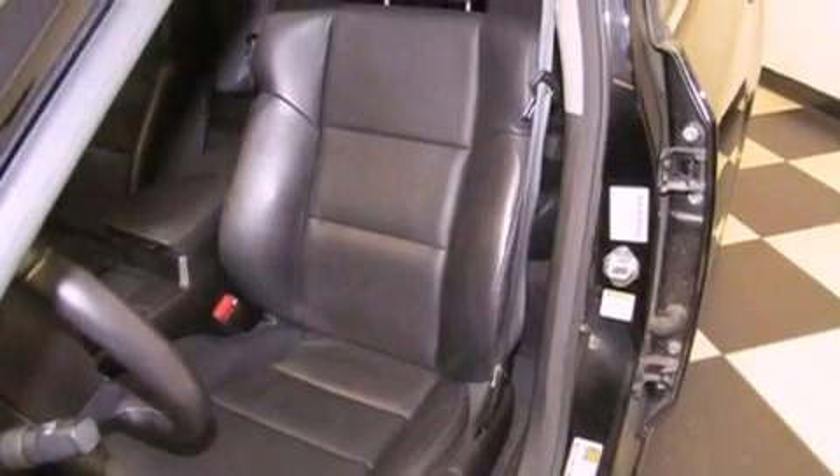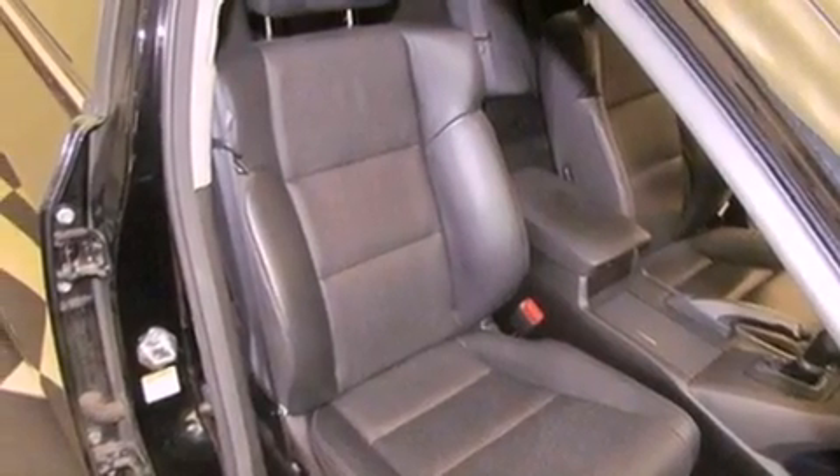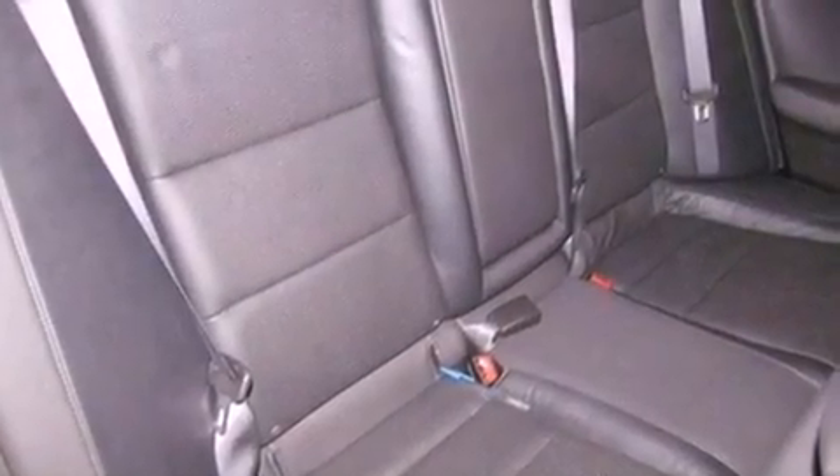A passenger side airbag, memory settings for the driver's seat positions so you can recall your favorite position with the push of one button, and air conditioning with automatic climate control.